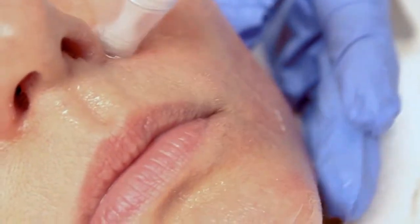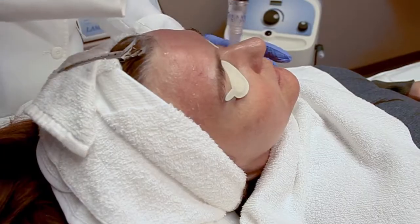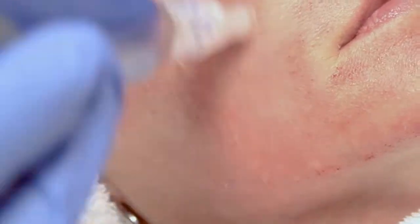We're gonna go a little deeper here to go after the nasal folds. Now we'll do the other side.